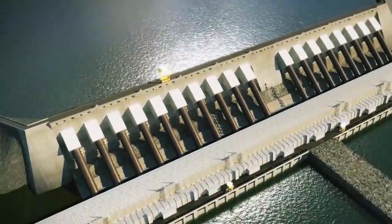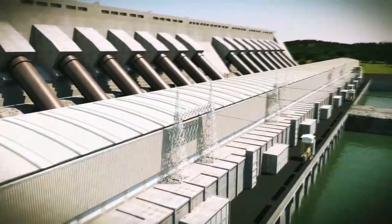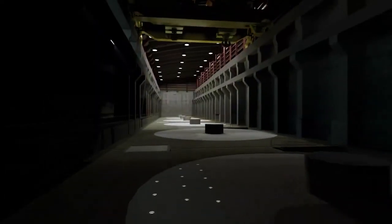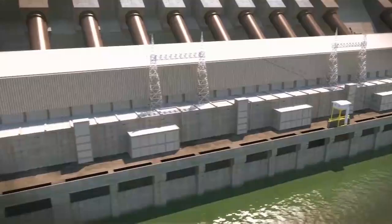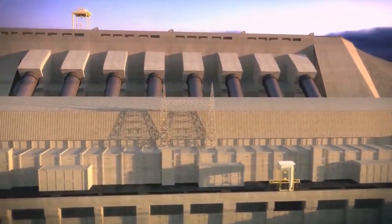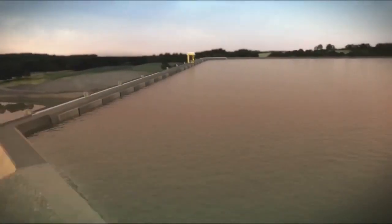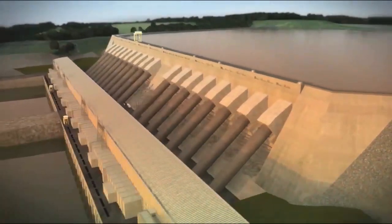With 11,233 megawatts of installed power, Belo Monte is the largest fully Brazilian hydroelectric power plant and one of the largest built in the world. Power generated by Belo Monte, when operating at full capacity, will be sufficient for supplying electric power to up to 60 million people.